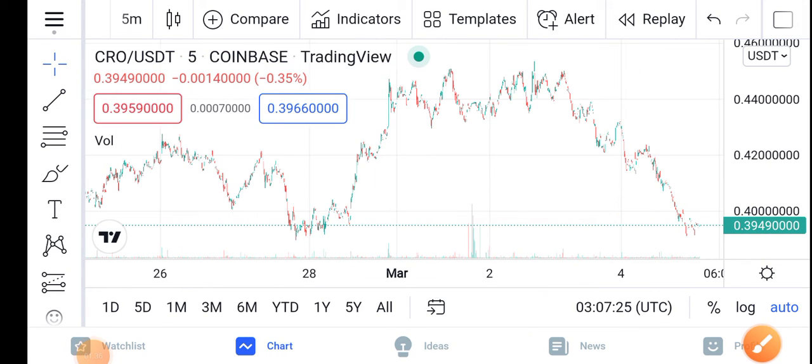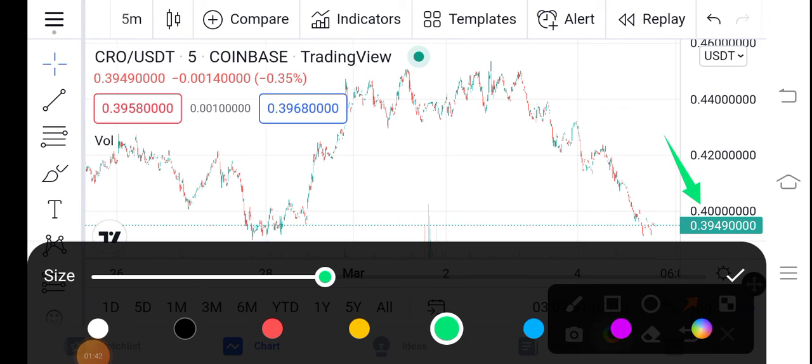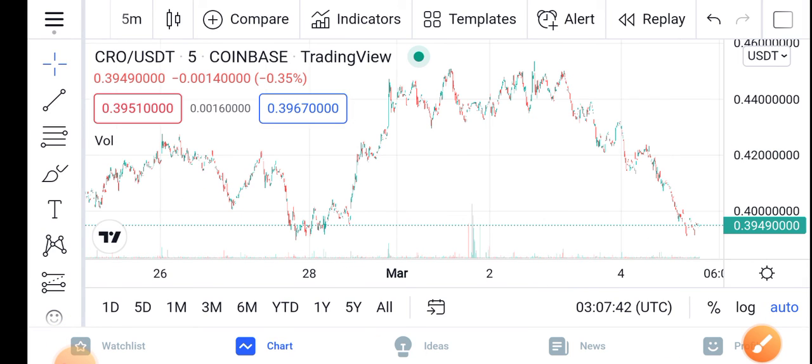Right now the price is about $0.3949. That is the current price of CRO on the market. The price is very cheap. I recommend for all of my audience to buy now at this price and just hold for a long time. Thanks for watching guys.